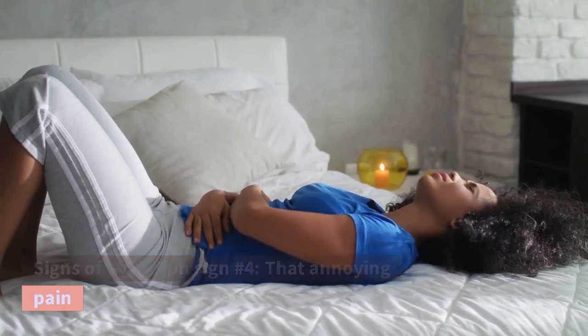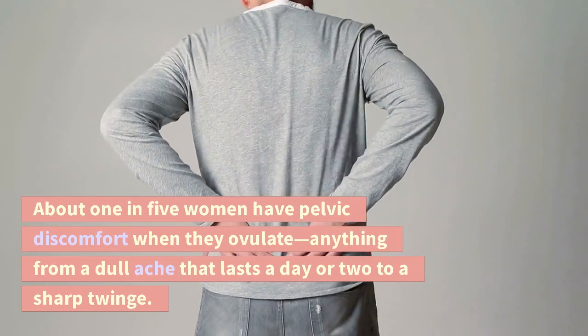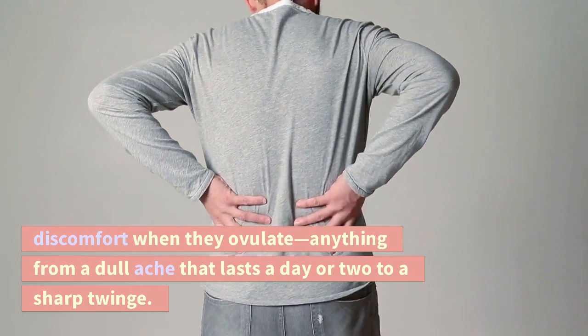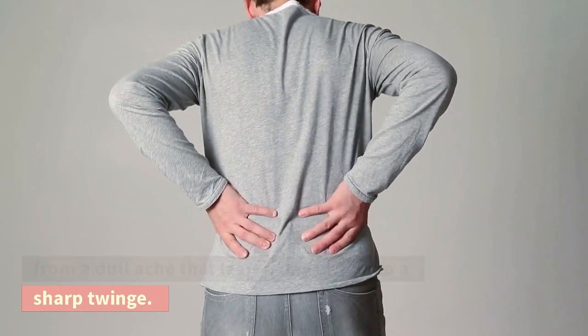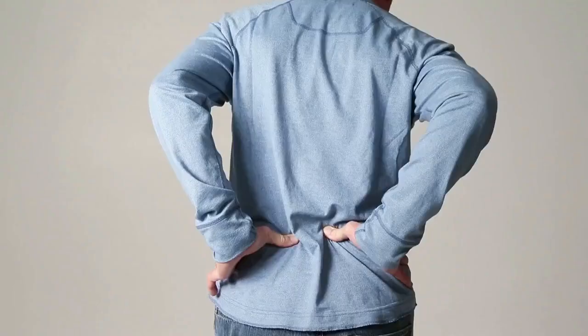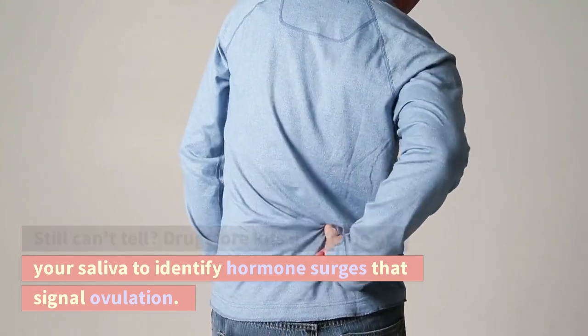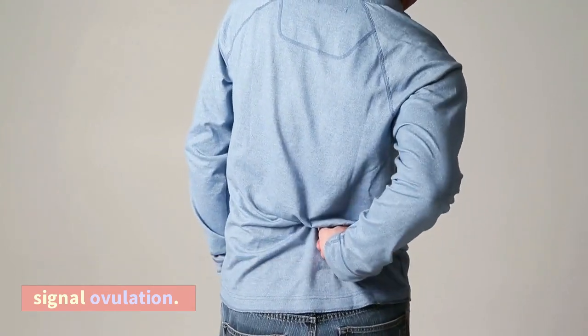Signs of ovulation number 4: That annoying pain. About 1 in 5 women have pelvic discomfort when they ovulate, anything from a dull ache that lasts a day or two to a sharp twinge. Signs of ovulation number 5: An ovulation predictor kit. Still can't tell? Drugstore kits use urine or your saliva to identify hormone surges that signal ovulation.